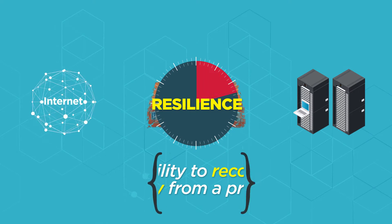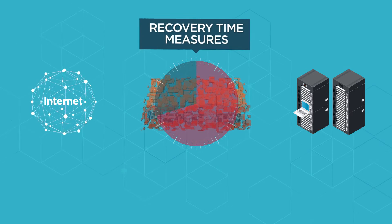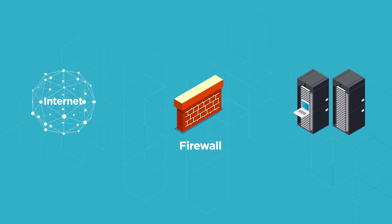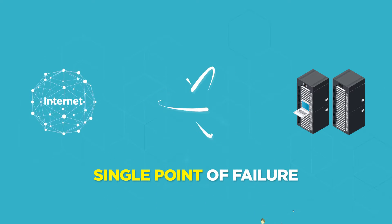Resilience is defined as the ability to recover quickly from a problem. In networking, recovery time measures resilience. Inline security tools protect your network, but they also introduce a point of failure.